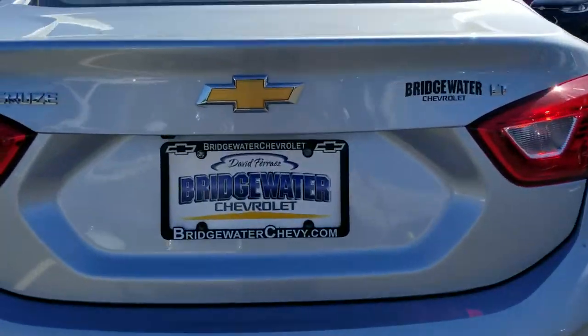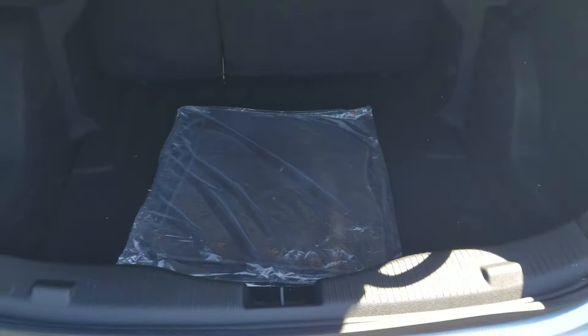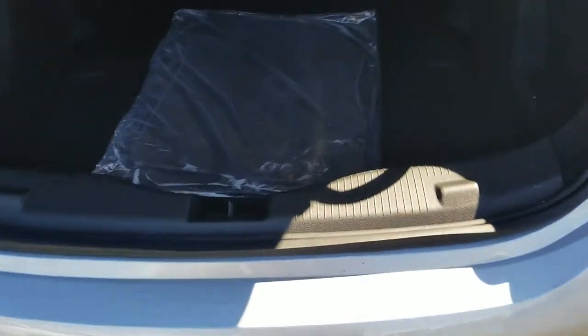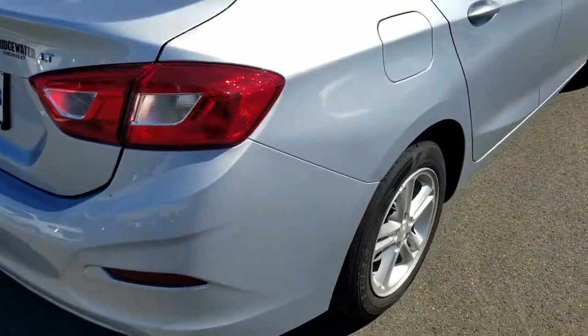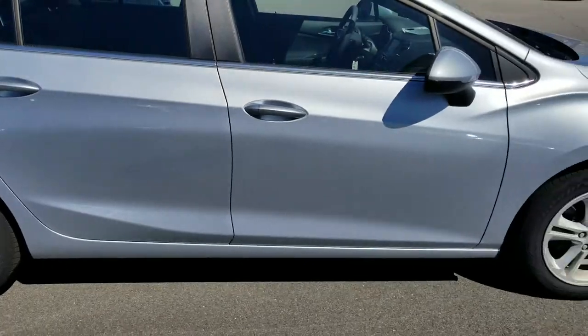You got your backup camera back here, you got plenty of room in the trunk, and both seats will fold down flat as well if you needed the extra space. Around to this side here — again, no scratches, no dings, no dents.